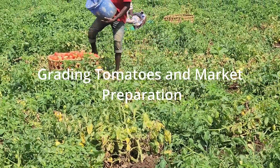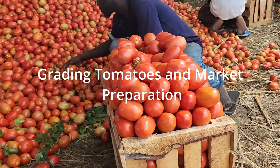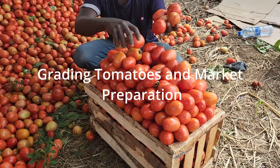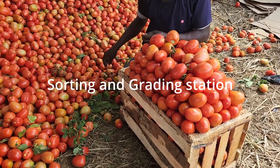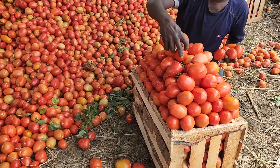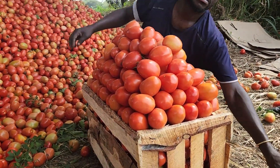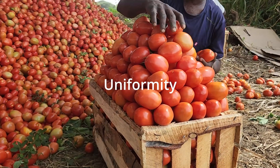Let's move to another step where we see how smallholder farmers harvest, grade, and prepare tomatoes for the market. You can see how the sorting and grading station works — farmers grading their tomatoes before sending them to market. This process highlights the importance of uniformity.